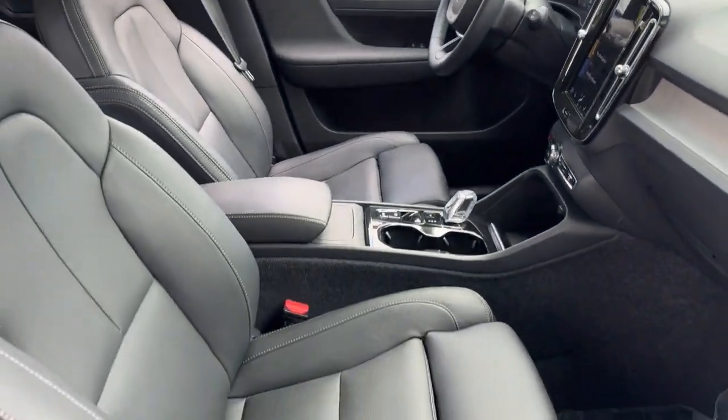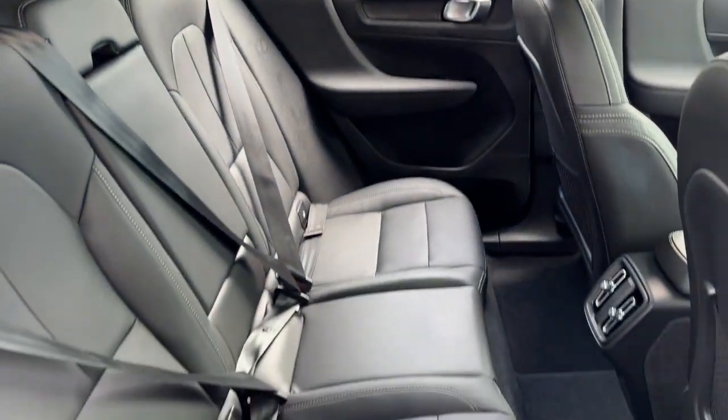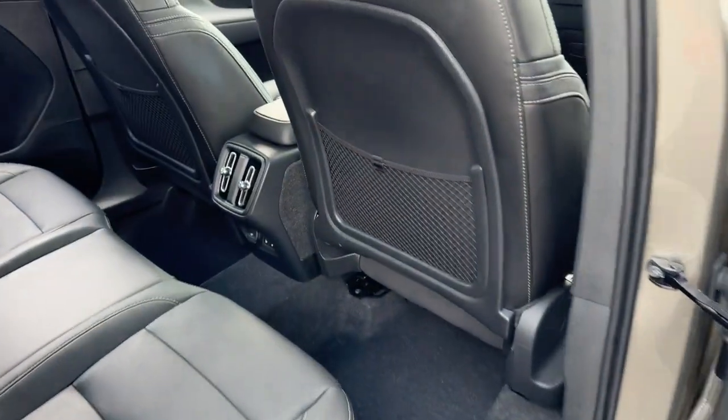Here's an elegantly appointed XC40. This engaging crossover offers a beautifully designed, comfortable cabin, a suite of advanced safety and infotainment tech, impressive towing capacity, and a delightfully spirited ride.